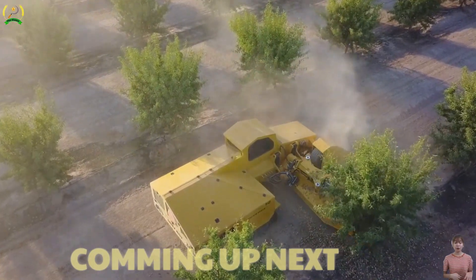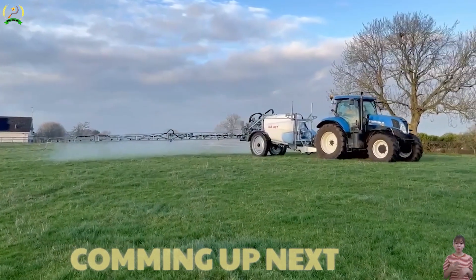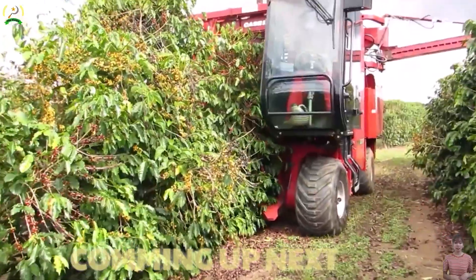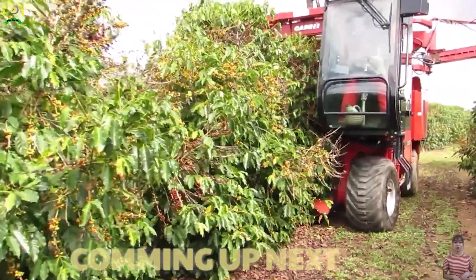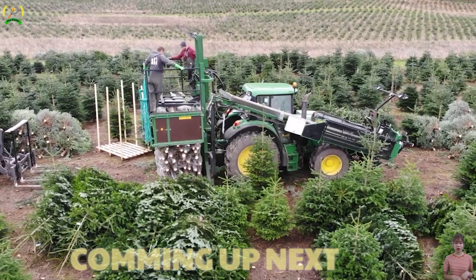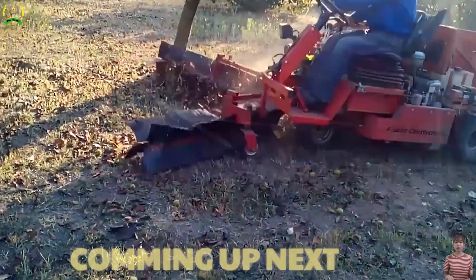Welcome to The Sickle, where we will explore and marvel at the incredible achievements of modern agricultural machinery. In the 21st century, the agricultural industry has witnessed remarkable advancements due to technology and machinery development. Are you ready to experience these state-of-the-art agricultural machines with us?